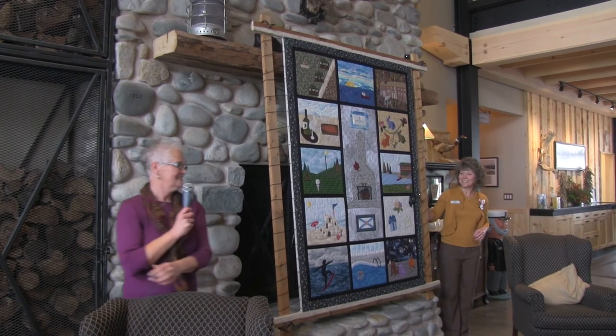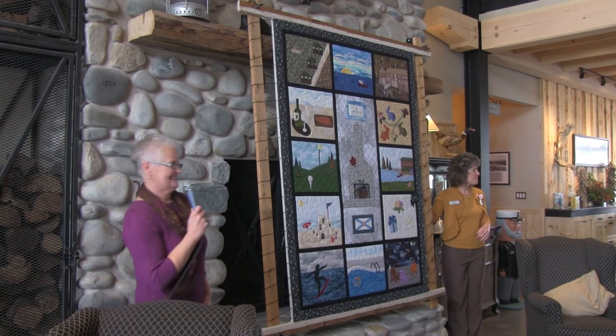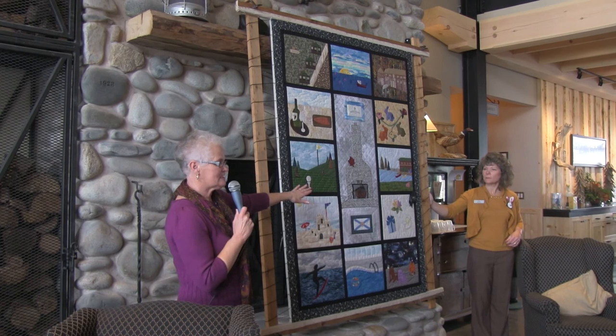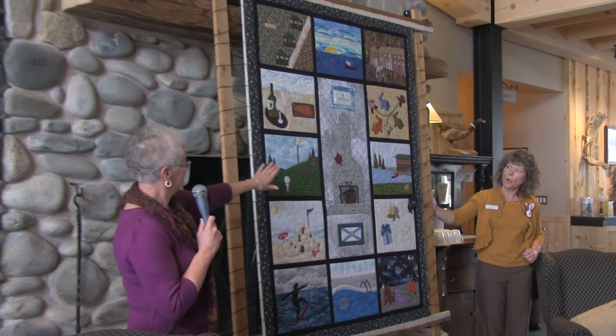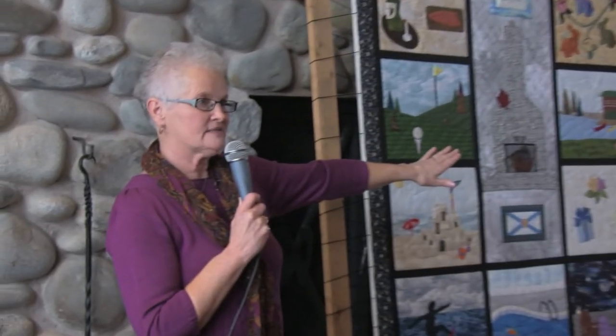What do you think? As you can see, there are 13 blocks. We started off with the fireplace right in the center. I felt that that really needed to be in the center of the quilt because when you come to White Point, the fireplace has been and I think always will be the heart of White Point. So that certainly needed to go right in the center of the quilt.